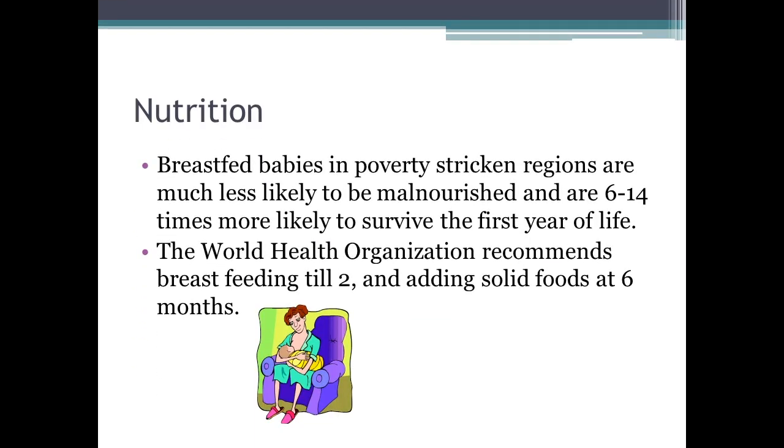In poverty-stricken nations, breastfed babies are 6 to 14 times more likely to survive their first year of life. The World Health Organization recommends breastfeeding until the baby is about 2, and solid foods can be introduced at about 6 months so you're not solely dependent on breastfeeding.